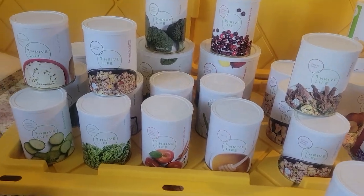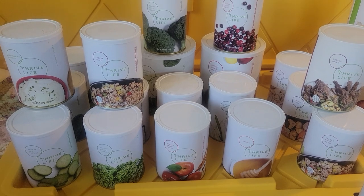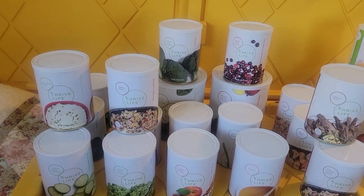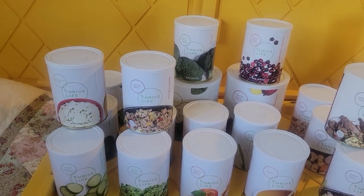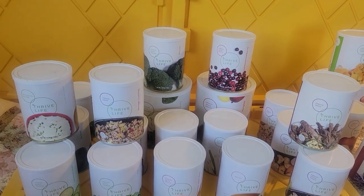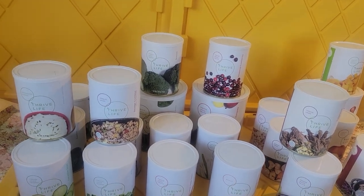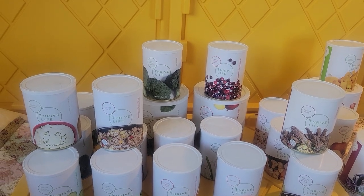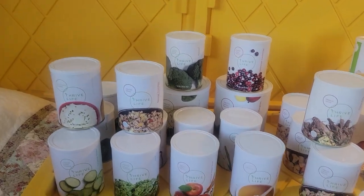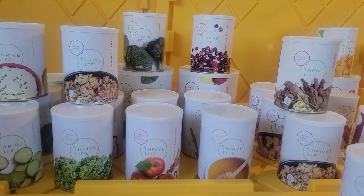Some of the cans here are on the Black Friday sale. The sale starts tomorrow morning at nine o'clock Mountain Central Time for those in the U.S. and Canada. Today it started for consultants only. You can become a consultant during the sale, refer your friends on your link, and make some really good money. My first year I made over $1,200 at the sale and I had just started — it was pretty amazing.